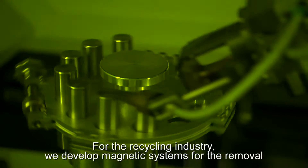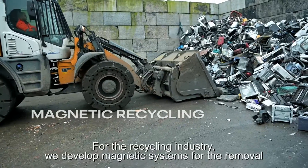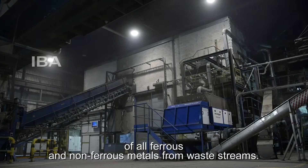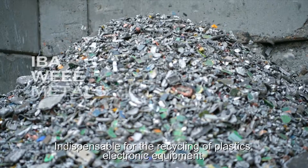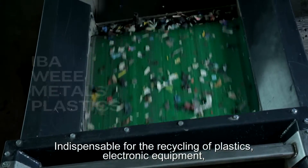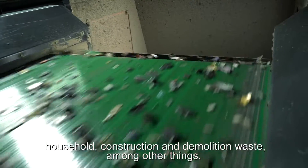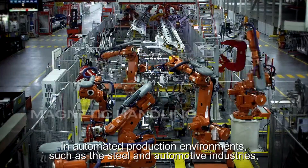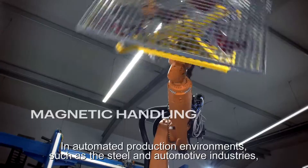For the recycling industry we develop magnetic systems for the removal of all ferrous and non-ferrous metals from waste streams. Indispensable for the recycling of plastics, electronic equipment, household, construction and demolition waste among other things, as well as in automated production environments such as the steel and automotive industries.